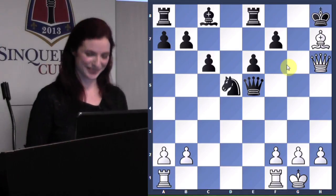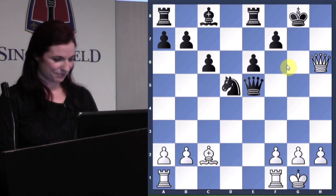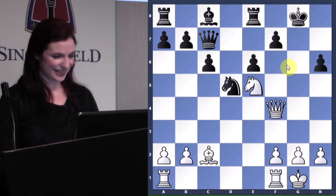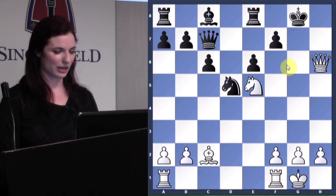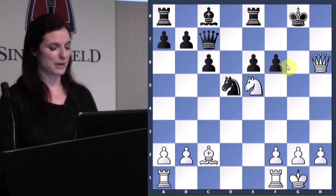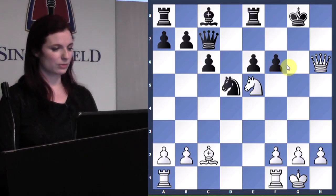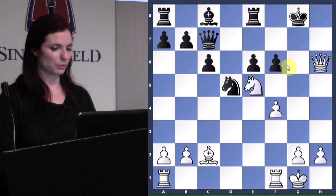So after knight d5, instead queen h6 happened, and then f6 — a better defense. Now Pillsbury played the fine move f4, trying to get more pieces into the attack.